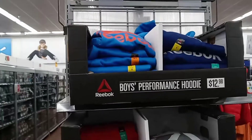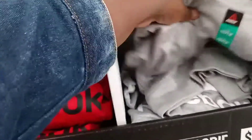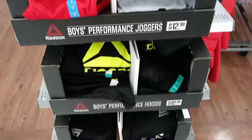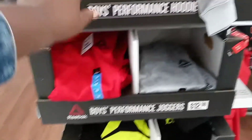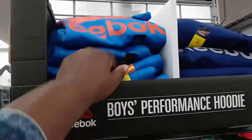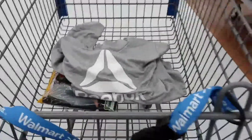Walmart has these Reebok joggers and hoodies for the boys. Barry just found some black, gray, and white Reebok in Ross. I'm going to take a look at these. Oh, but I like that color there. I also like this one. I found one in size 18 for Barry. I'm going to get that so he can wear it with his shoes. He'll have a top and the bottom.